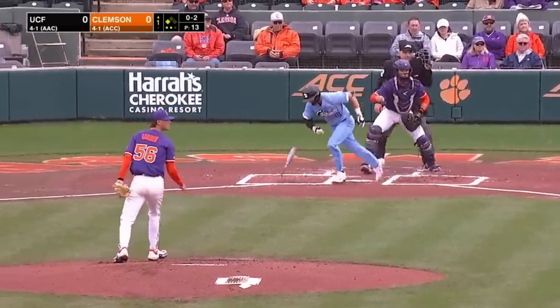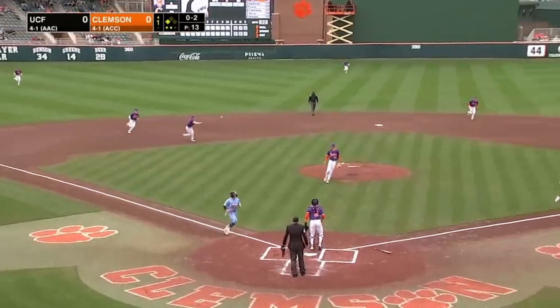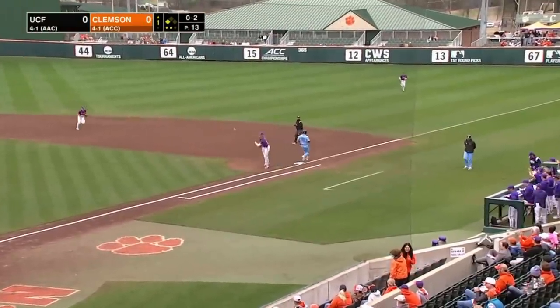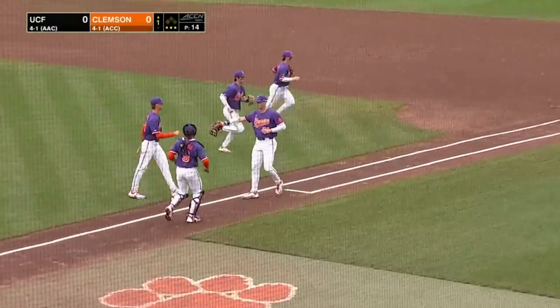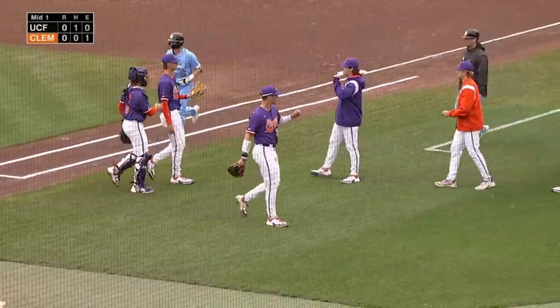0-2 pitch, grounded. Wright handles it at first, the throw across, and they get the out. Tigers give up a double and commit an error, but they strand the Knights' runner at third.